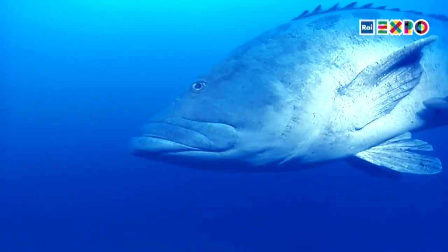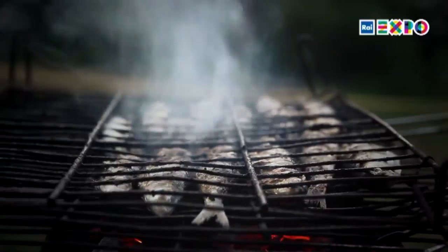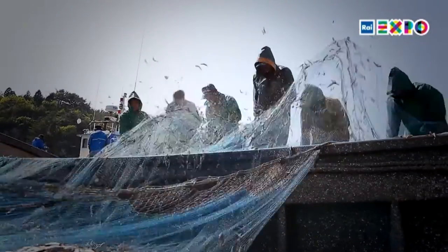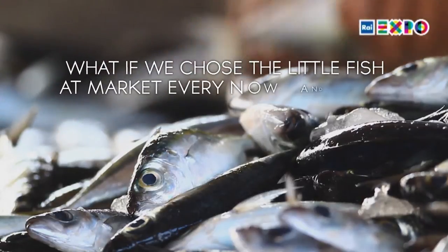However, when we eat anchovies or sardines, the price for the sea is 100 times lower. What if we choose the little fish at market every now and again?